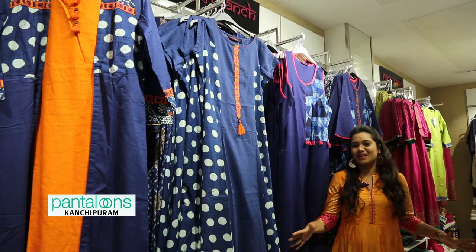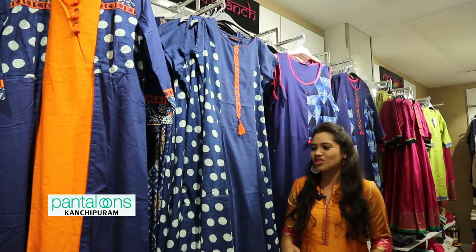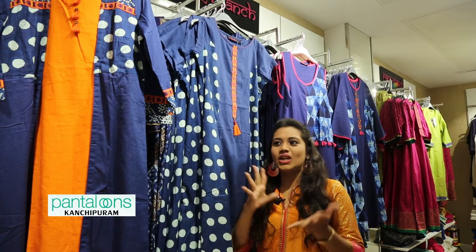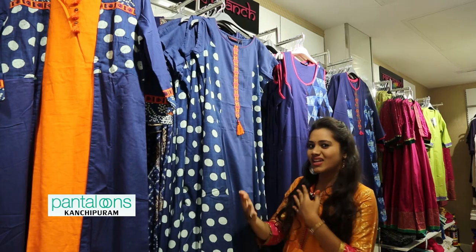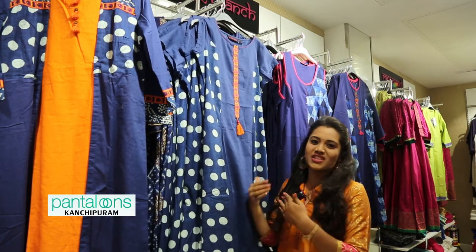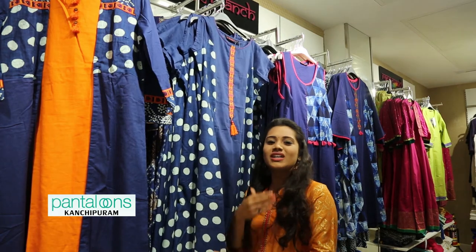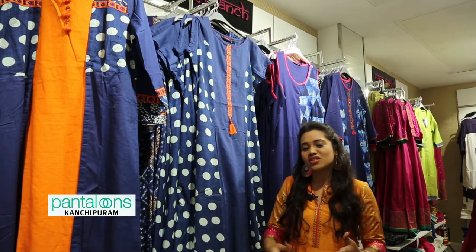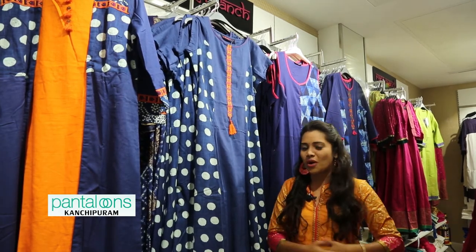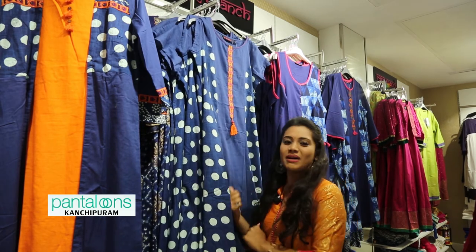Blue is one common color that everybody wants to wear. Here we can see different colors like yellow, red, pink, etc. — different colors are available in the collections. The difference here is function wear versus casual wear. For function wear, we can expect grand golden combinations, while on the grand wear side, we can see casual wear options.